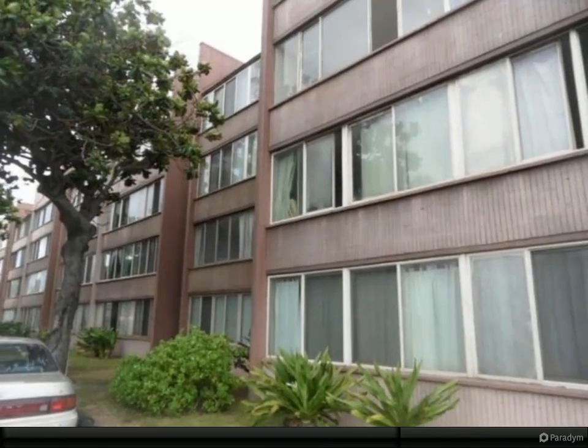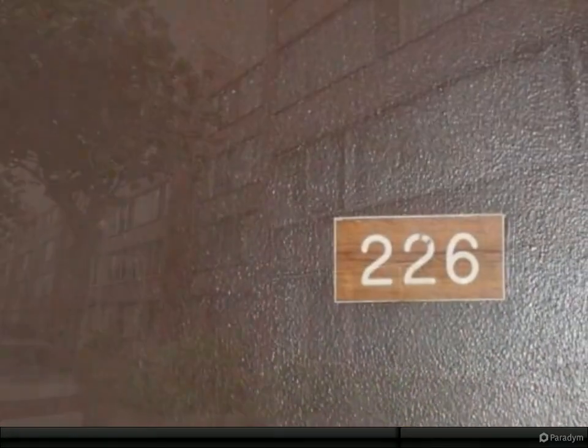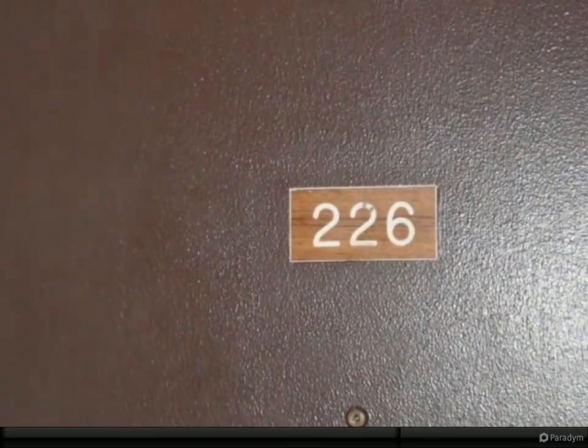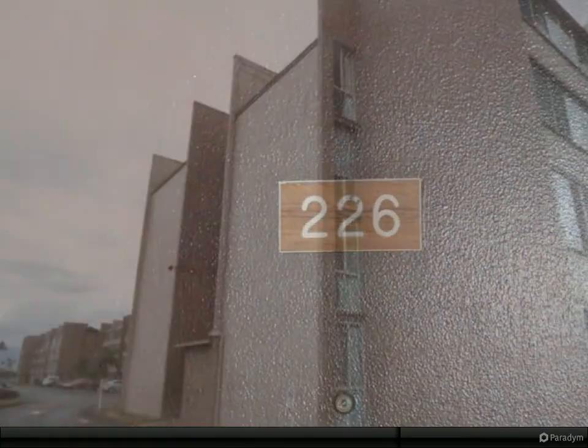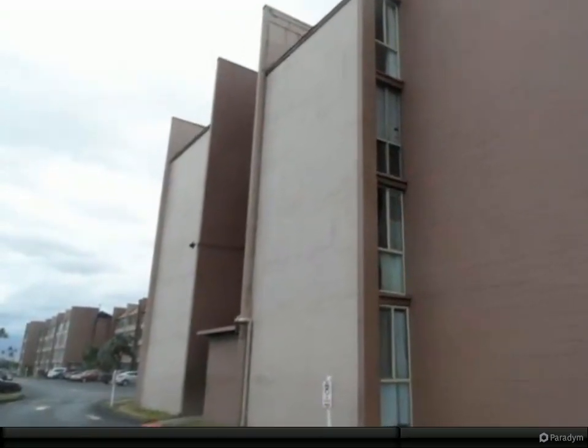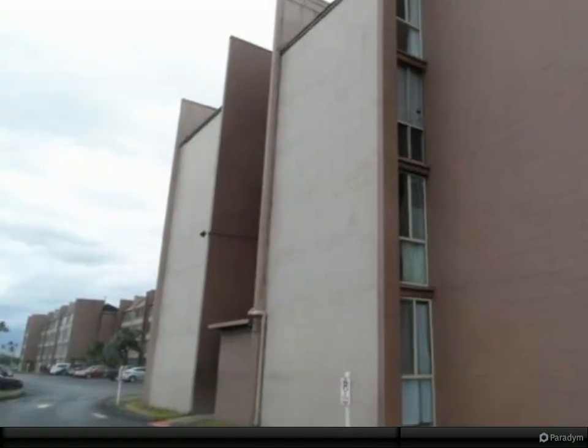Located on the east end of the building, giving you very good ocean and mountain views. This property has been placed in an upcoming online event. Please contact a local agent for details and commission paid on this property. For more information, review the details below.